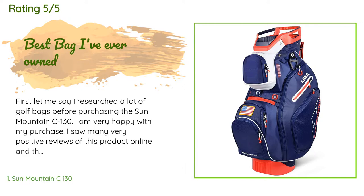The bag is lightweight but packed full of features. The full length dividers were a must-have for me and they work wonderfully. I love that the putter well will accommodate my oversized grip with ease. This bag has a ton of storage space and the velour lined valuables pocket keeps my phone, keys, wallet, and watch easily with room.